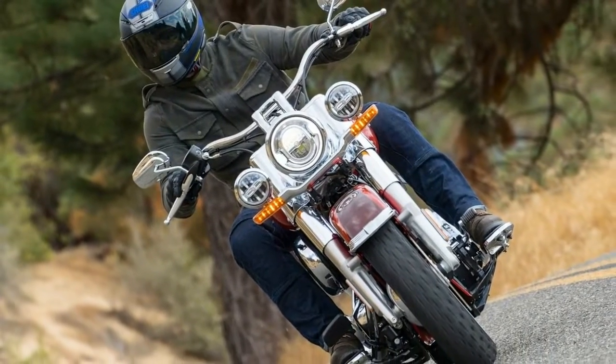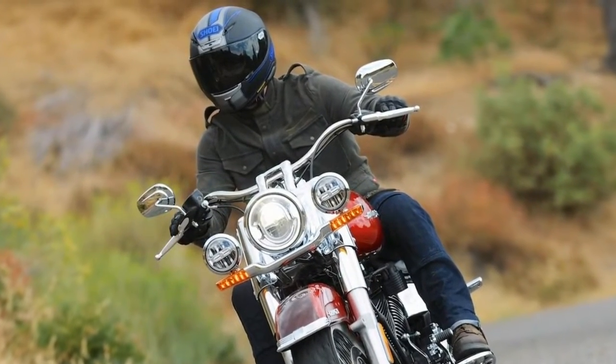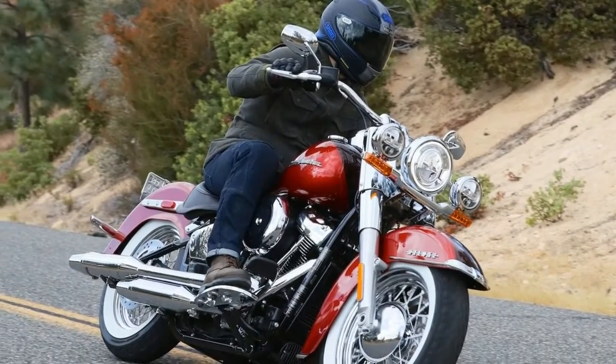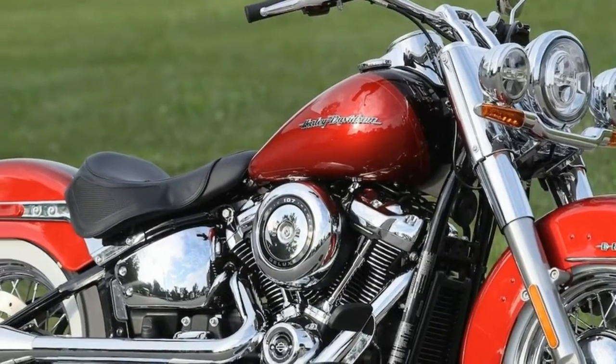The new suspension soaks up the imperfections in urban roads nicely. While our transportation dollars find their way to anything but road repair in Los Angeles, the 2018 Harley-Davidson Deluxe is no longer nonplussed by potholes and manhole covers. You will still feel them on the Deluxe, but the jolts through your body have been removed.